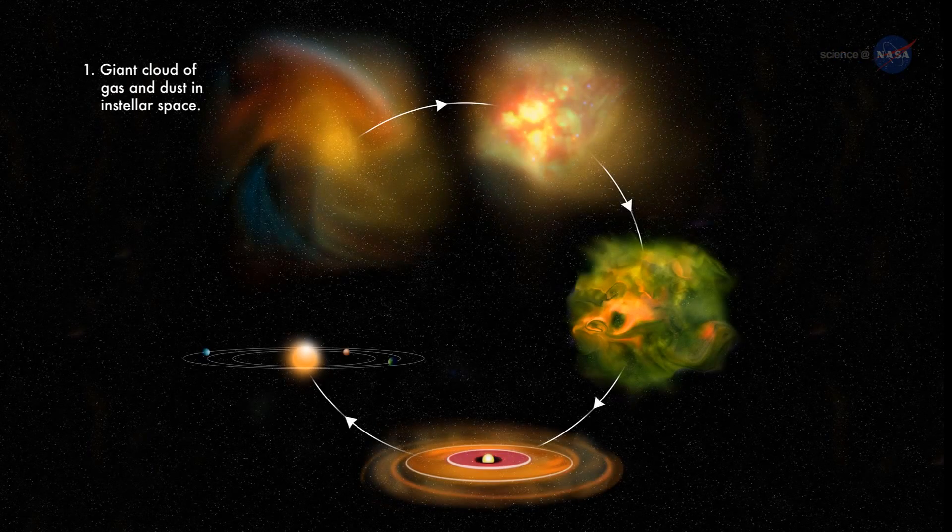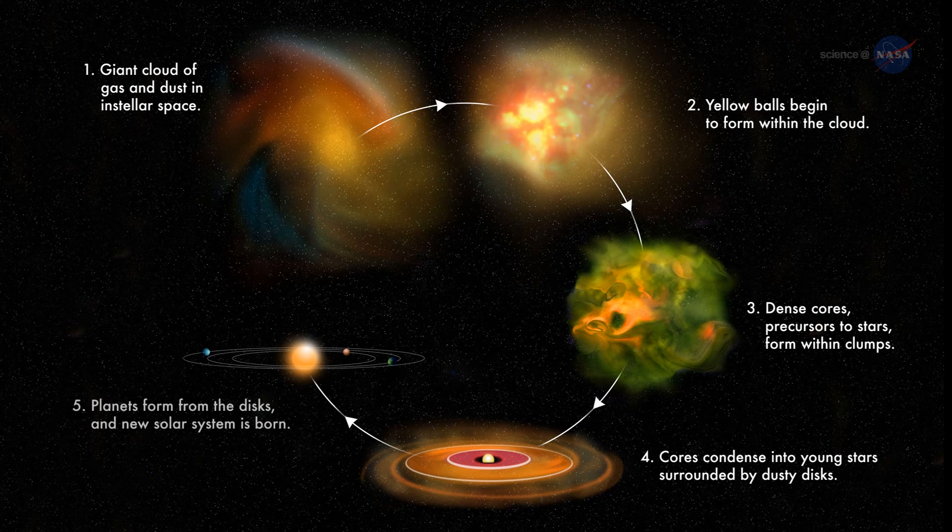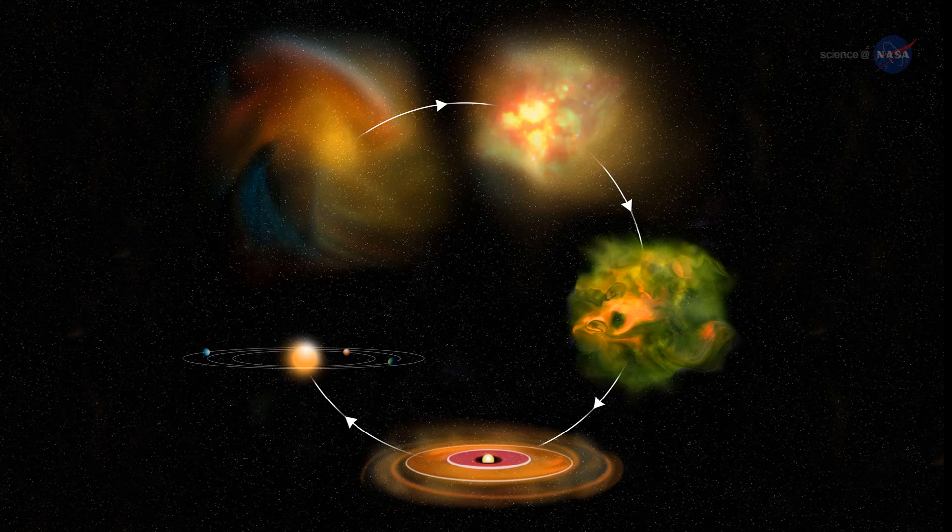A thorough analysis by the team led to the conclusion that the yellow balls precede the green bubbles, representing a phase of star formation that takes place before the bubbles form. Basically, if you wind the clock backwards from the bubbles, you get the yellow balls, says Curtin.